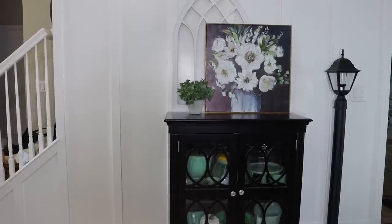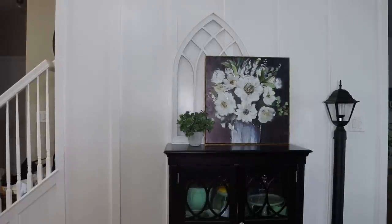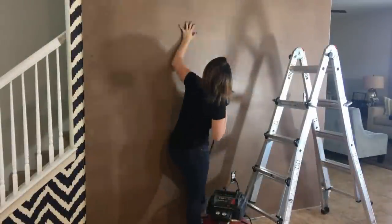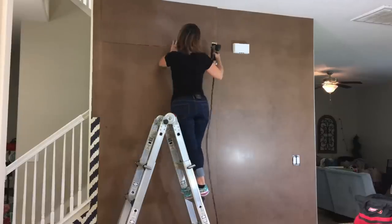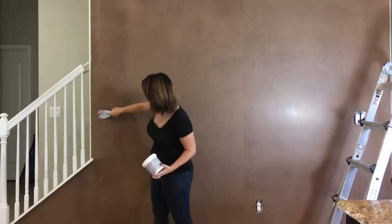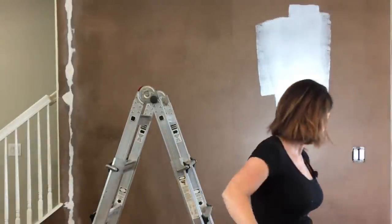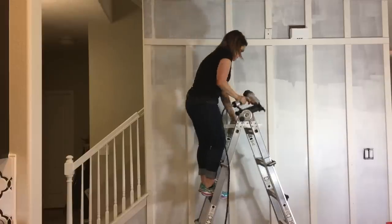We are ready to get started on all of the fun projects planned for this entryway. But before we start on the new projects, I wanted to give you a quick recap on projects we've already done. The first project, done a couple of years ago, is this batten board floor-to-ceiling wall treatment that really brightened up the space. It's a pretty simple beginner project — we took some masonite and attached it to the wall first, creating a nice smooth surface.